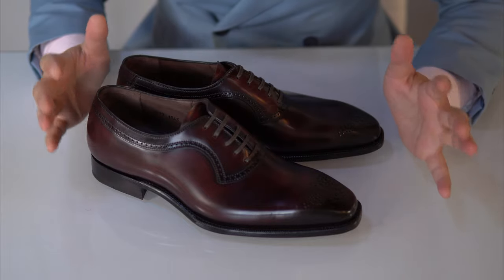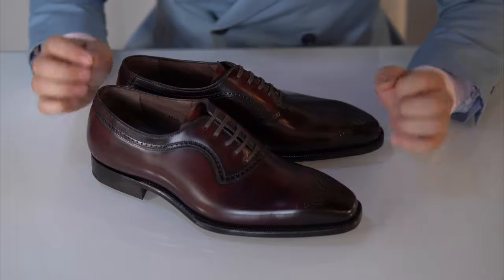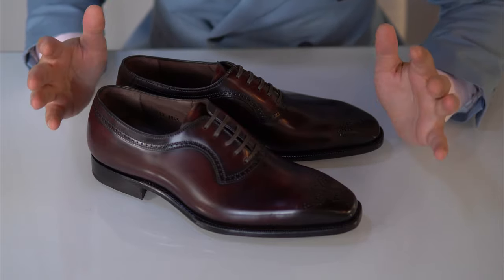Here we go — this is a close look at these beautiful Adelaide hand-grade Oxfords by Carlos Santos exclusively for the Noble Shoe, in Shell Cordovan.